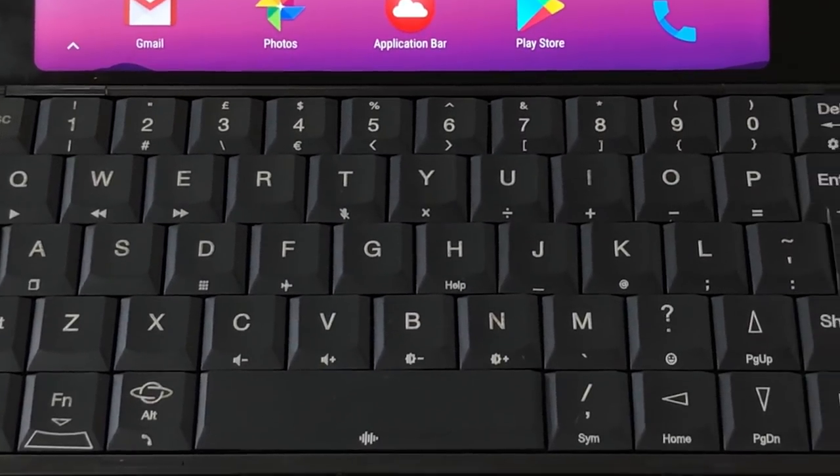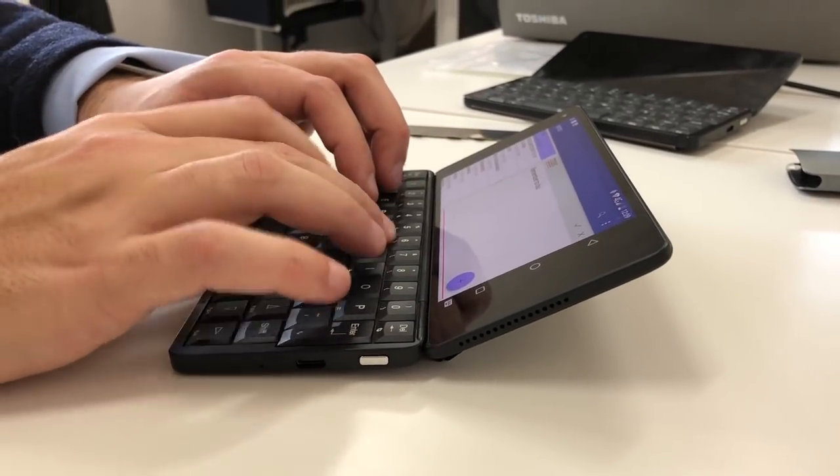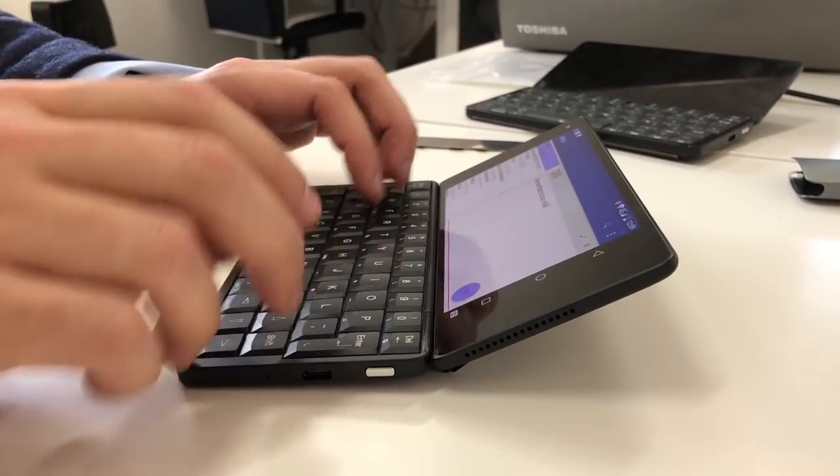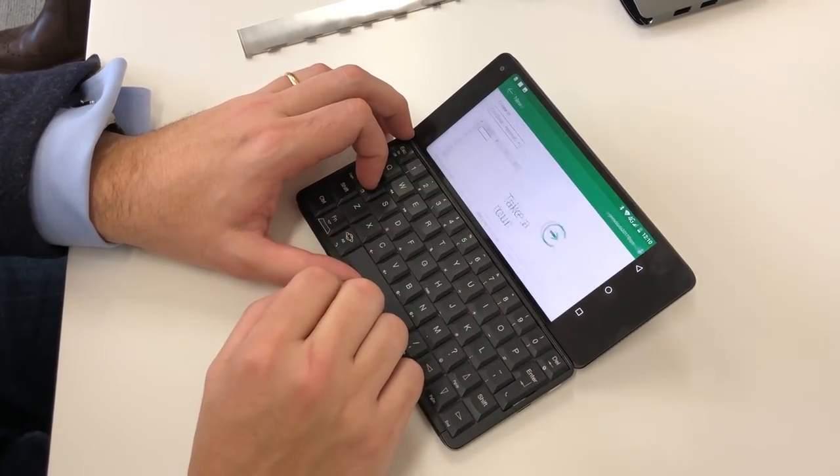This enables you to plug it into a big screen and use it as a computer of sorts. It comes in a Wi-Fi only or Wi-Fi plus 4G cellular option, the latter of which is obviously the only one that can make and receive phone calls.